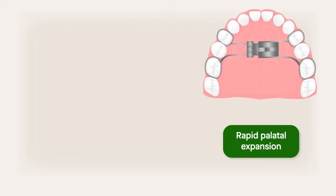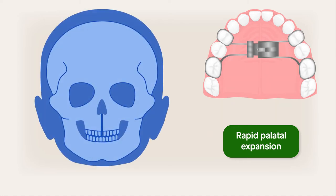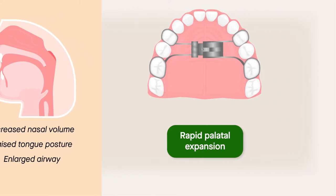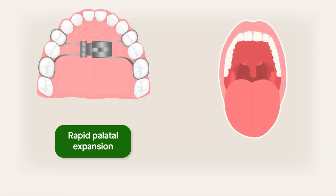Rapid palatal expansion is a commonly performed orthodontic treatment. This treatment separates the mid-palatal suture of the palate and improves breathing by widening the upper jaw and nasal floor. The result is increased nasal volume, raised tongue posture, and an enlarged airway. But whether rapid palatal expansion alleviates enlarged adenoids and tonsils has remained unclear, until now.